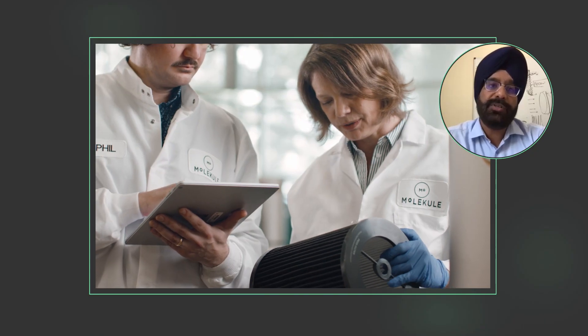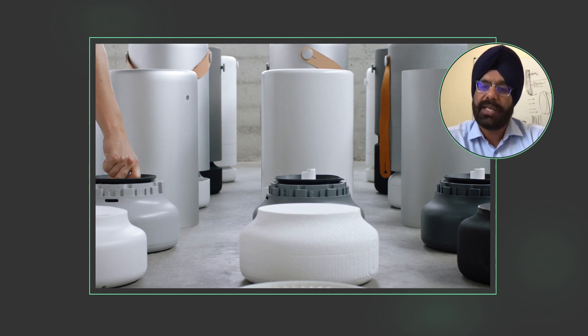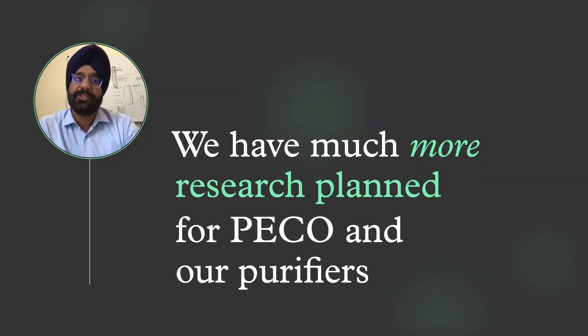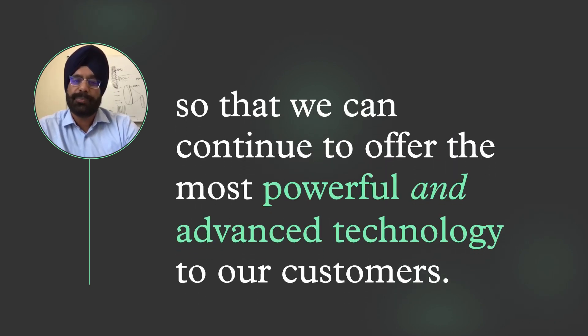But what we did here was just one step along the journey. We do all this research because we are constantly improving, challenging ourselves to reach new milestones, and always asking what we could be missing. We have much more research planned for Pico and our air purifiers so that we can continue to offer the most powerful and advanced technology to our customers.